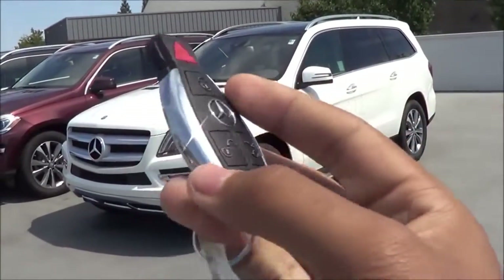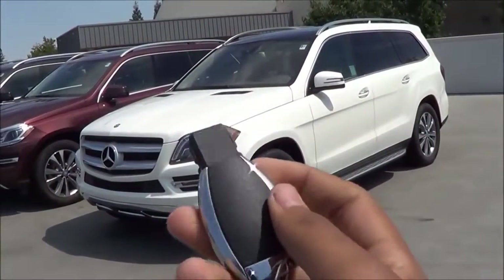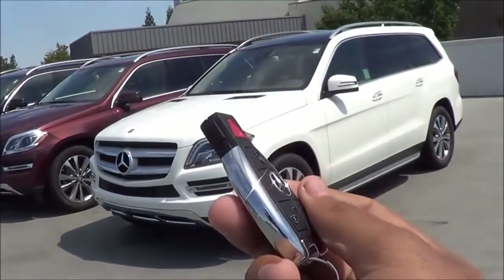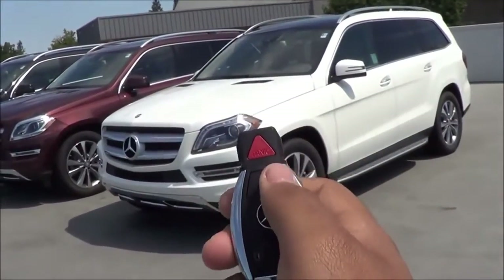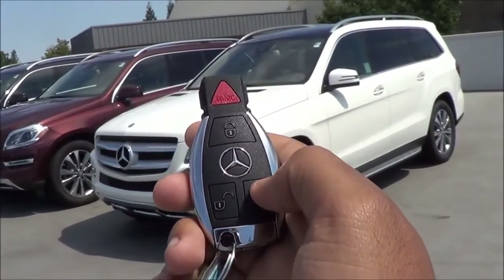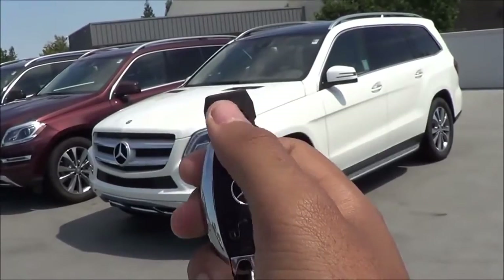Here's the key fob design of the vehicle. I think it's very simple and a little bit elegant — nothing too flashy — but you do have your lock, your unlock, the trunk release, and the panic button of course.